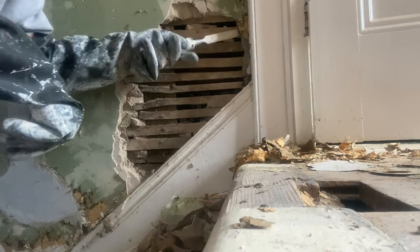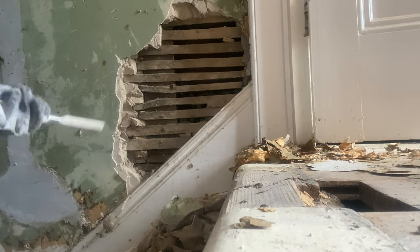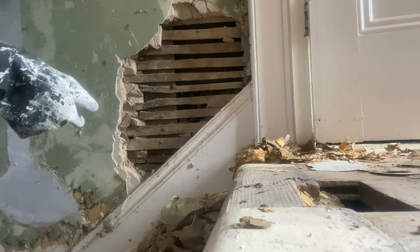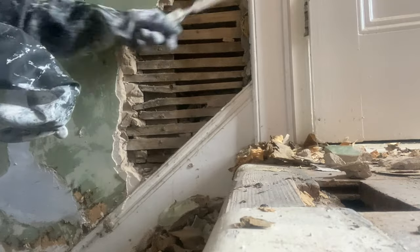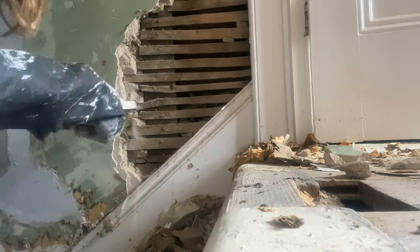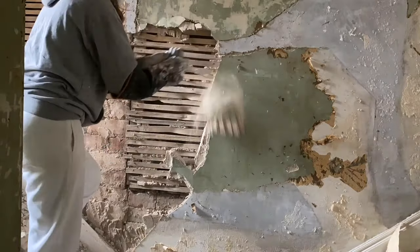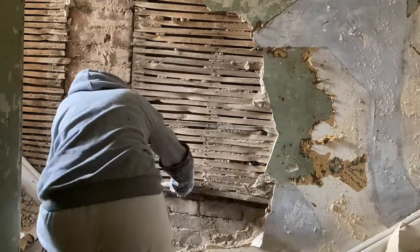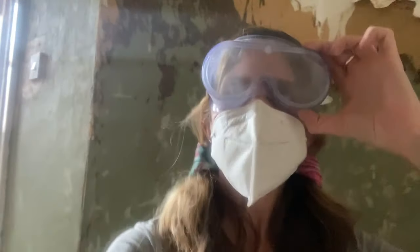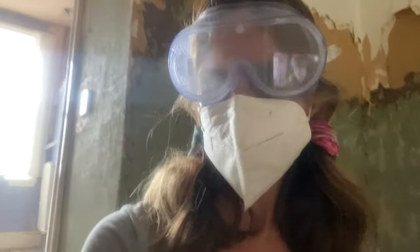As you can see, all this is just crumbling away so it all needs to come off. It's coming off really well - actually coming off easier than the wallpaper came off. I spent four hours stripping this wallpaper yesterday, which was so difficult to get off. And actually just taking this plaster down is easier.